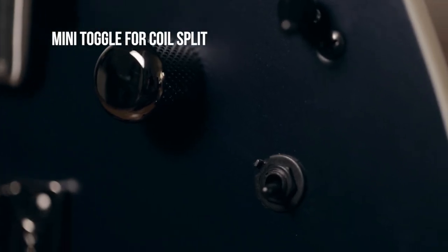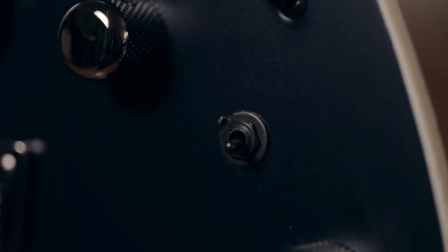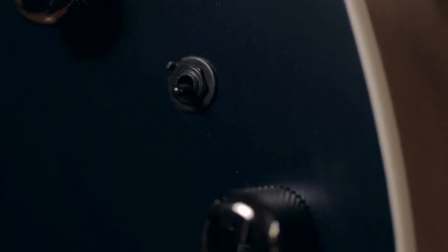The mini toggle on the front is wired for coil splits by default, but you could rewire it to do a variety of other things as well.